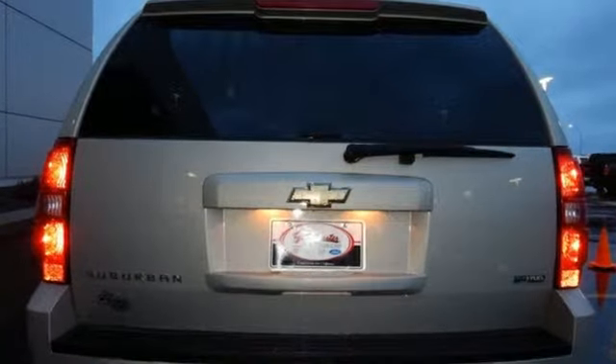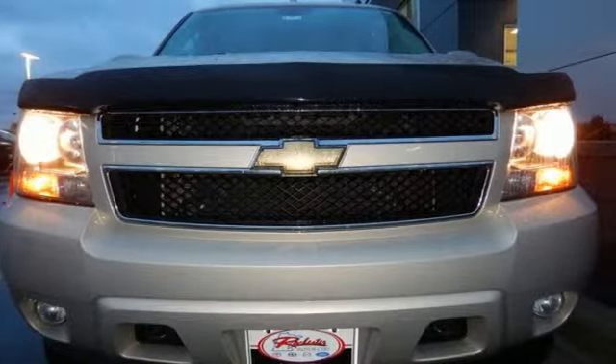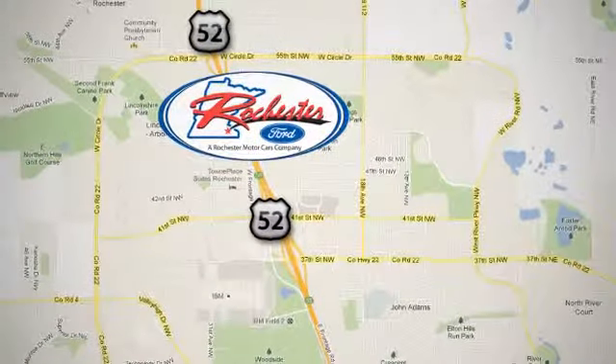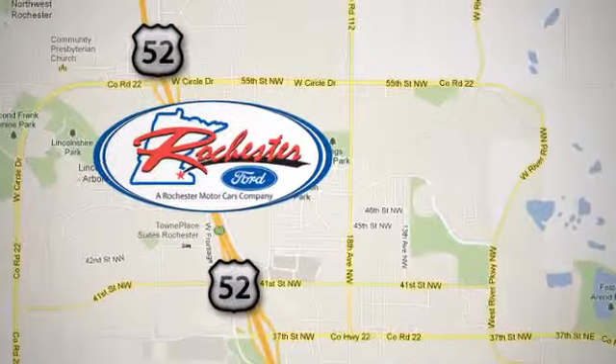Proven Chevrolet durability combined with numerous safety and convenience features make this full size SUV an outstanding choice. Experience the difference at Rochester Ford. We're conveniently located between 41st Street and 55th Street NW on Highway 52 in Rochester, Minnesota.